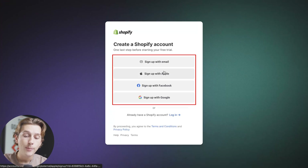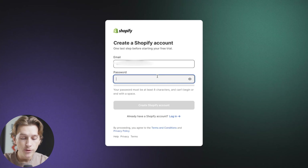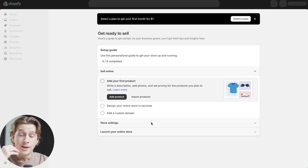We can make an account with an email address, an Apple ID, a Facebook account, or a Google account. We'll go ahead and sign up with an email — we'll make a quick password and then create our Shopify account. It'll now take a few moments to actually build out our Shopify store and get everything ready.